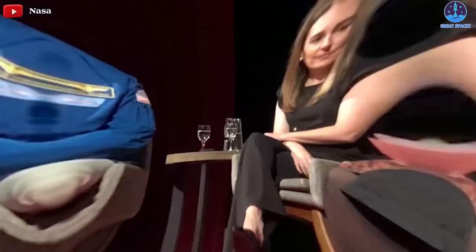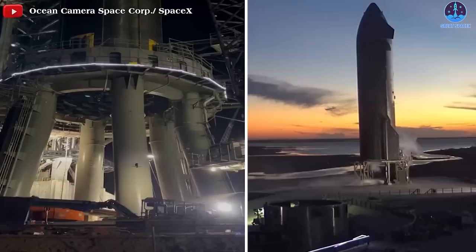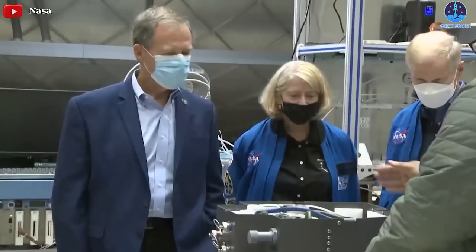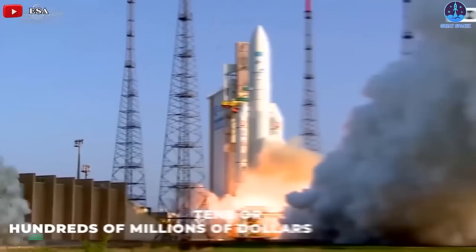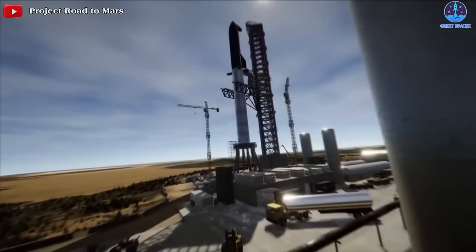She concluded that Starship could provide a revolutionary new way of exploring these worlds. Starship is designed to be not just large, but cheap to launch. Whereas agencies like NASA and ESA must carefully choose a smattering of missions to fund, with launch costs in the tens of hundreds of millions of dollars, Starship's affordability — as low as $2 million per launch — could open the door to many more.